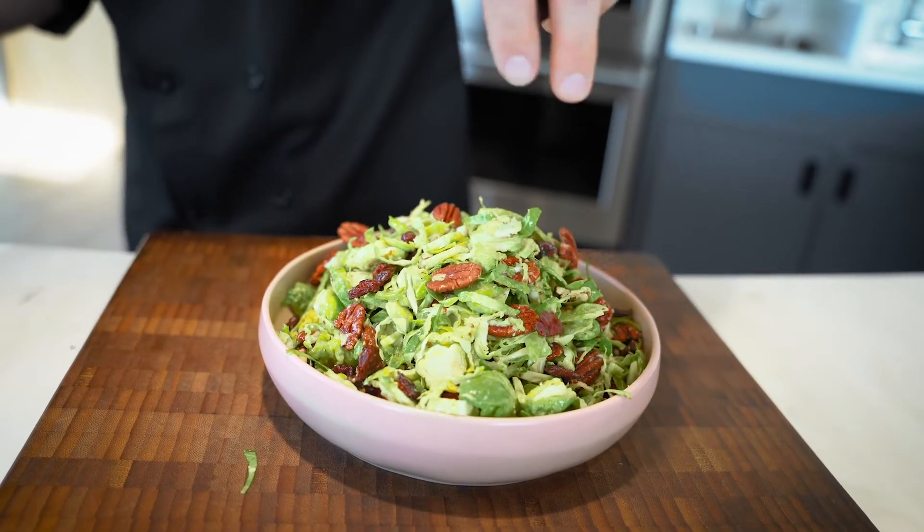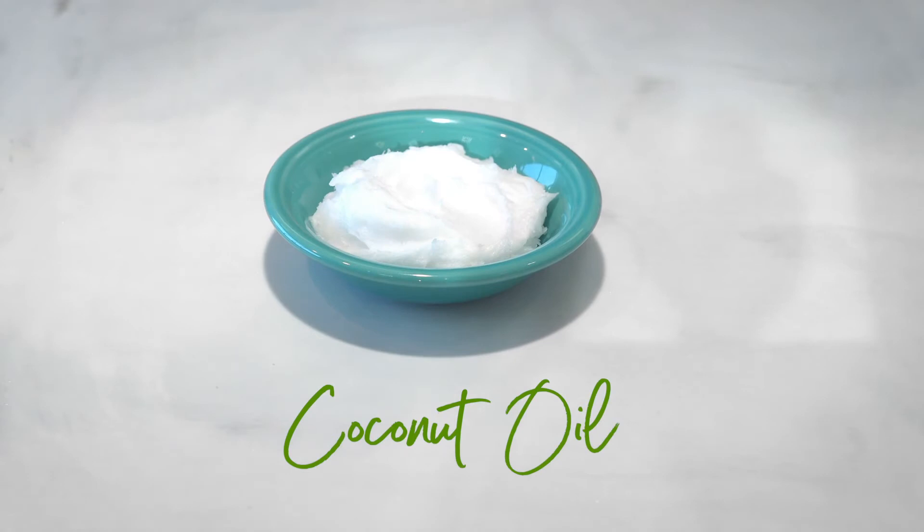The next oil that we'll talk about is coconut oil. This oil has gained popularity in recent years with the rise of the keto diet, and some claim that it has a fat-burning ability, but that's up for debate. This oil is high in saturated fat, which is a less nutritious type of fat.